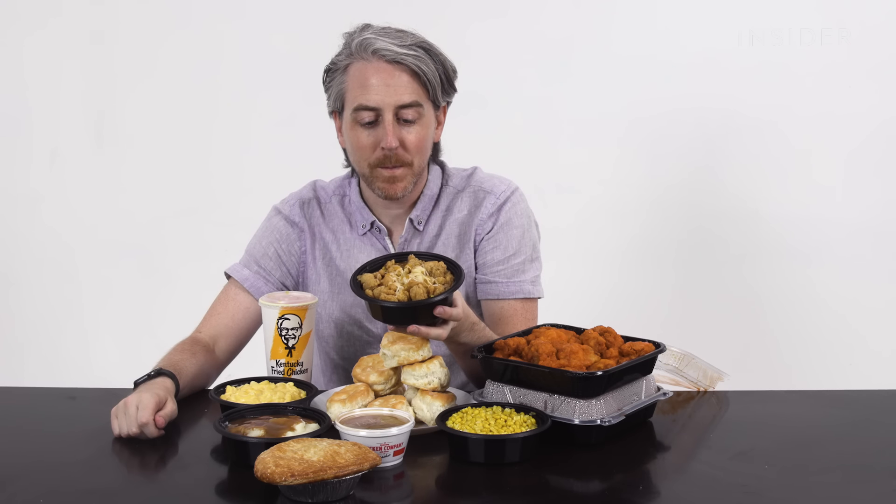This is called a famous bowl — it is mashed potatoes and gravy and corn topped with popcorn chicken, topped with cheese, all in one bowl. I don't think I've ever had one of these because it looks ridiculous. Joe, I'm glad you also think the famous bowl doesn't look that great, because to me that looks like a nightmare.